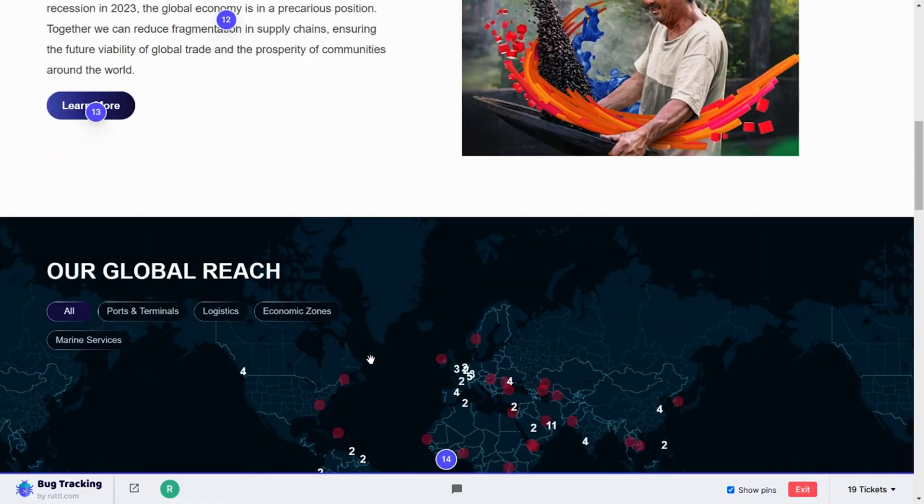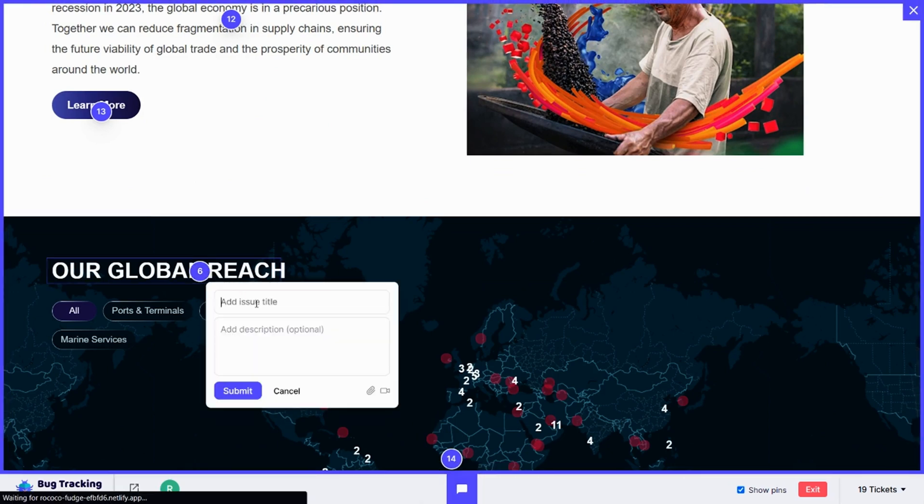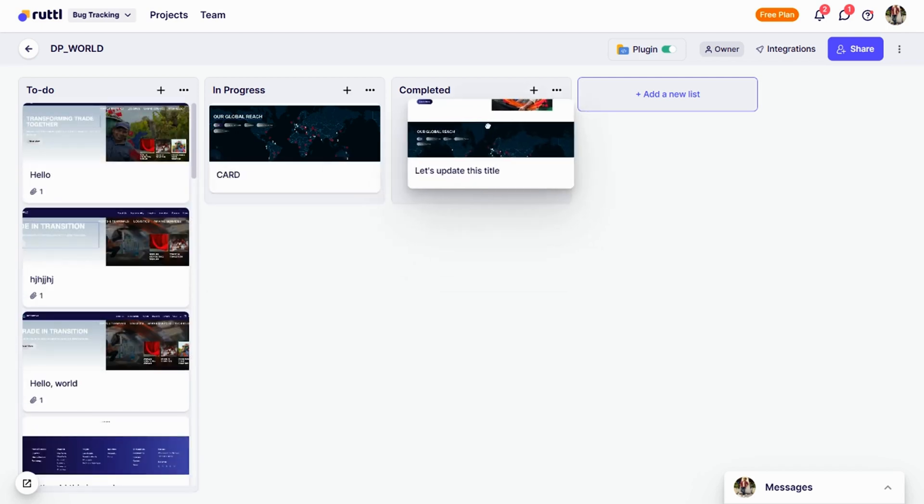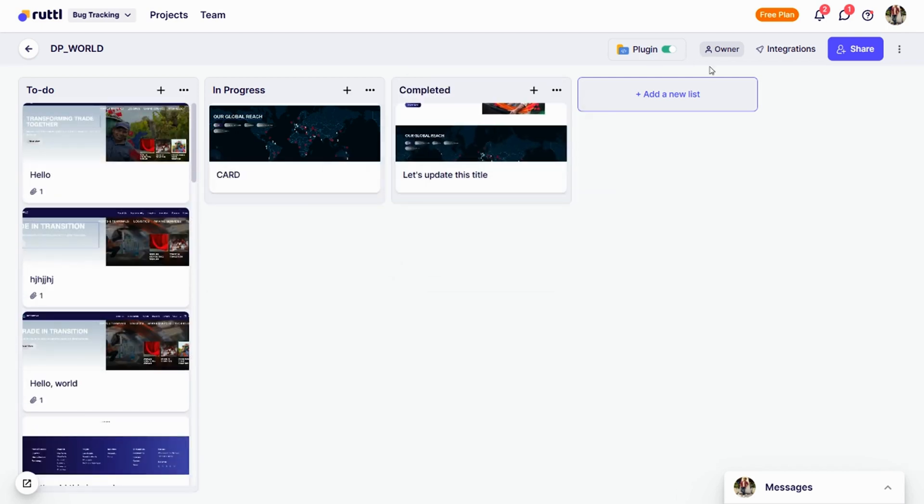Did someone call for an exterminator? Ruddle helps you squash annoying bugs fast. Just create a new project, install the plugin script, and your website becomes a bug tracking machine. Click anywhere to add tickets — they'll show up in a Kanban-style workflow. Now identifying, prioritizing, and resolving bugs is an organized and simple process.